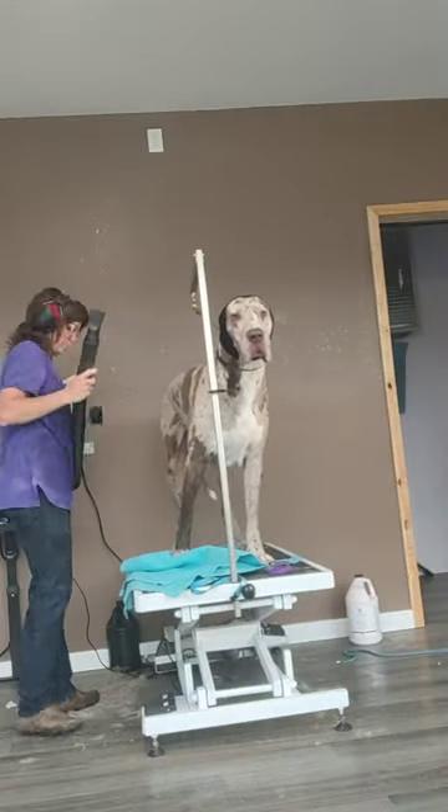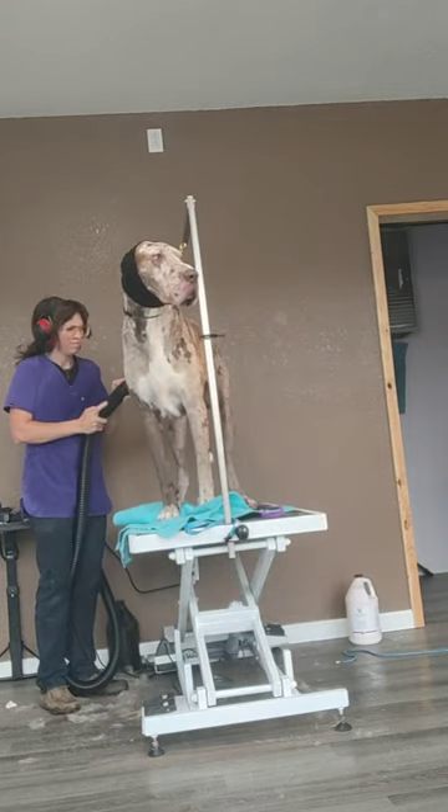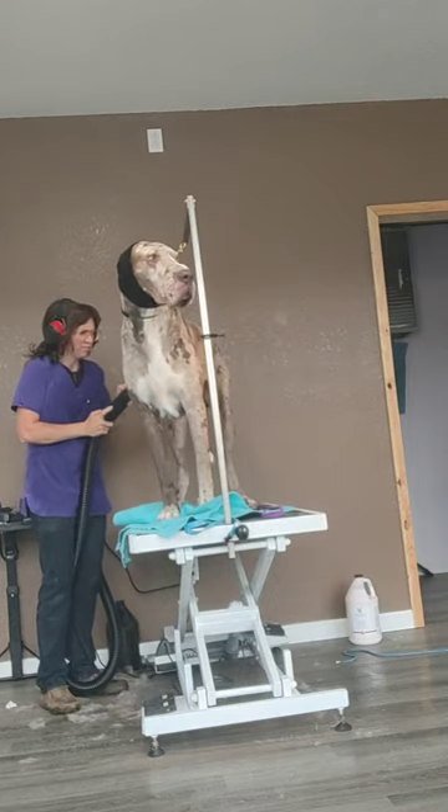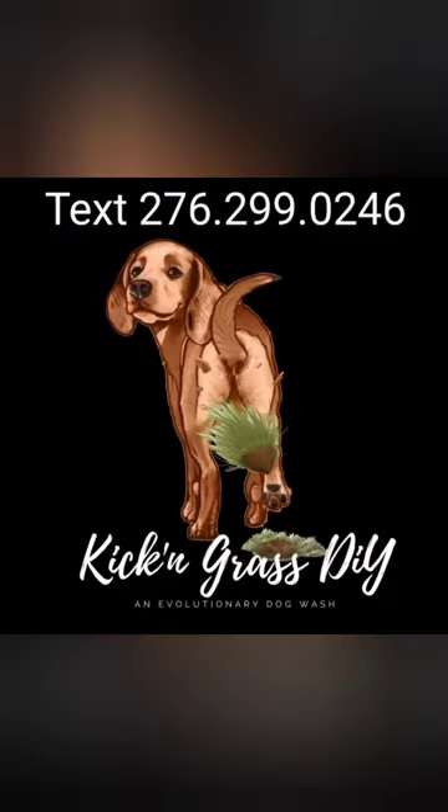I take Diesel out of the tub and get him on the table for his final blow dry. You can see he's wearing his happy hoodie — he wore it basically the entire time just because I use the high velocity so much. And there's all of Diesel's hair — it was like sweeping up sand, you guys. Thank you so much for coming along, I appreciate it — have a good day!